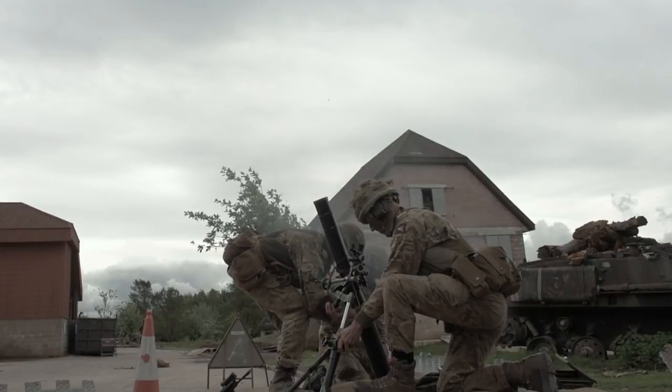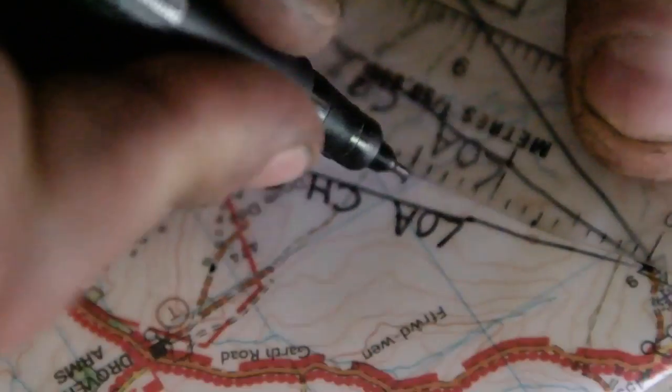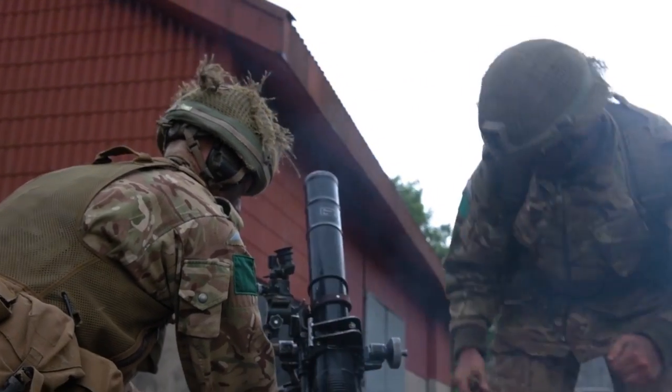My job as the platoon 2IC — one of the main parts — is the resupply. Ammunition is one of the biggest constraints we have on the mortar line.